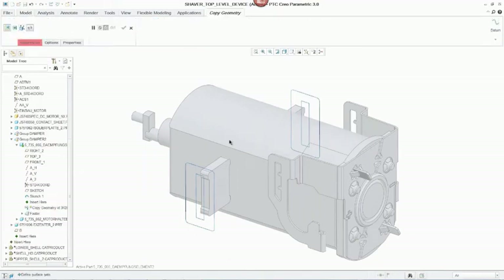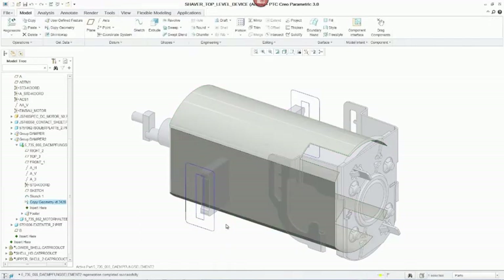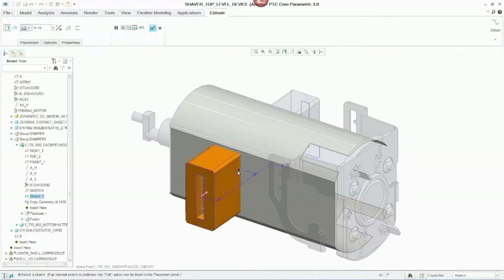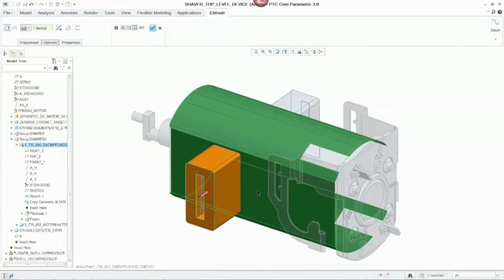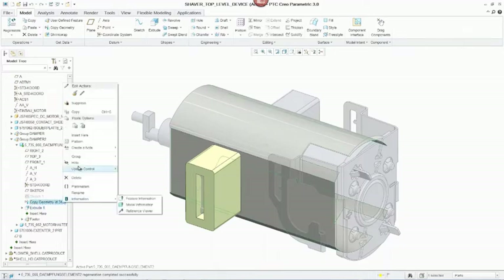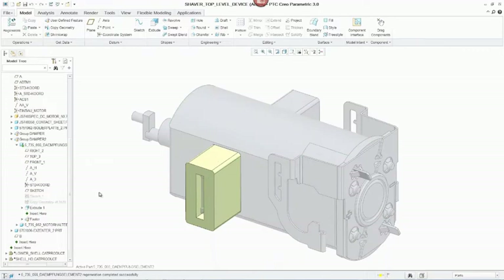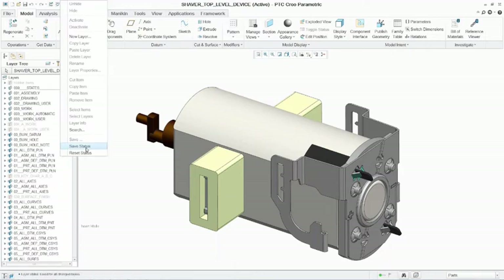We can activate our part model here and use that copy geometry function — of course, there are other ways to reference the non-native file. We're going to be able to extrude that right up to the surface. So if you're collaborating or you bring in this motor — whether it's from a company you've acquired or someone you collaborate with regularly — you're going to be able to use these import and open functions to bring the motor in quickly and easily, and then use reference geometries to push updates more easily. If you have the collaboration extension for NX file types, we're going to be able to update changes that are made to the motor, which I'll show now.